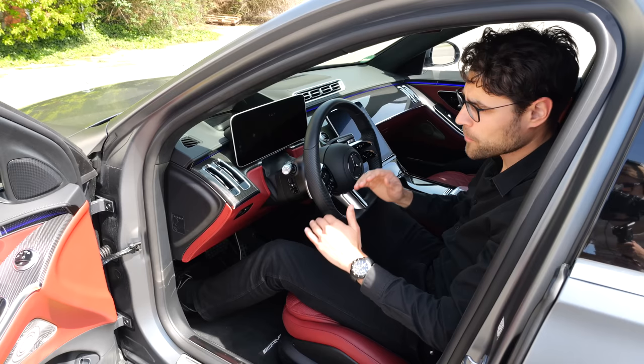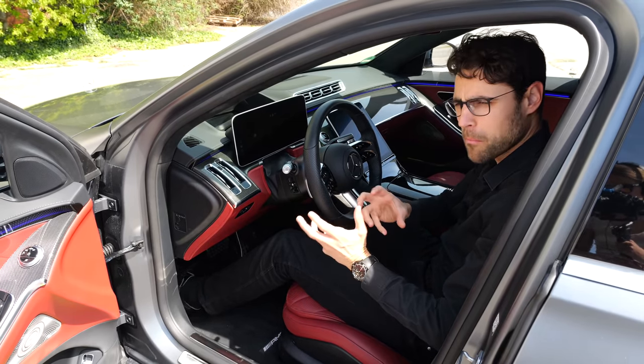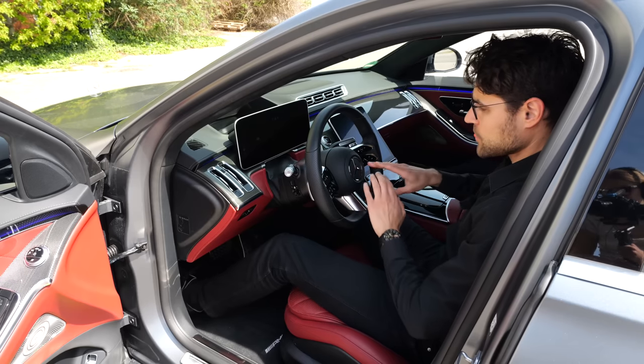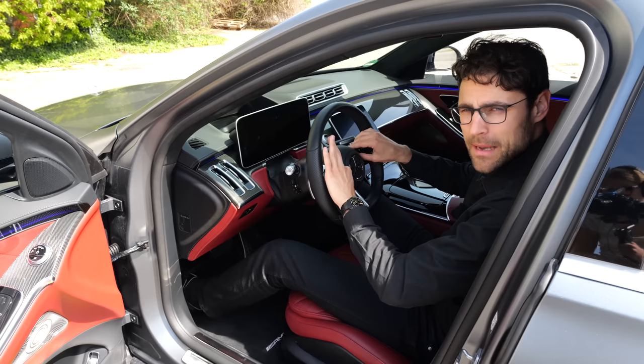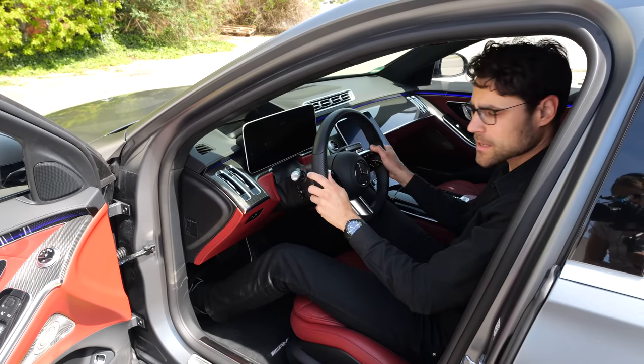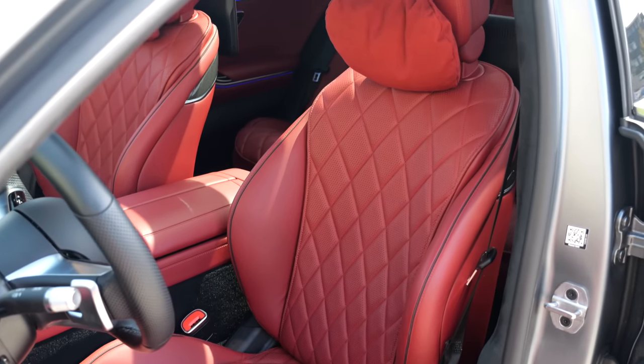Seating position in the S-Class: although from the outside it looks lower, the seat itself is more plush — you sit kind of on the seat. The steering wheel has a little bit more capacitive touch buttons. In the BMW it's a mix. The animal-skin alternative in the S-Class is just one option with fabric.